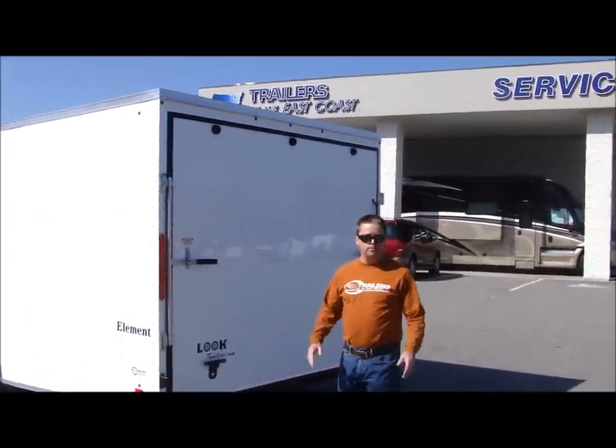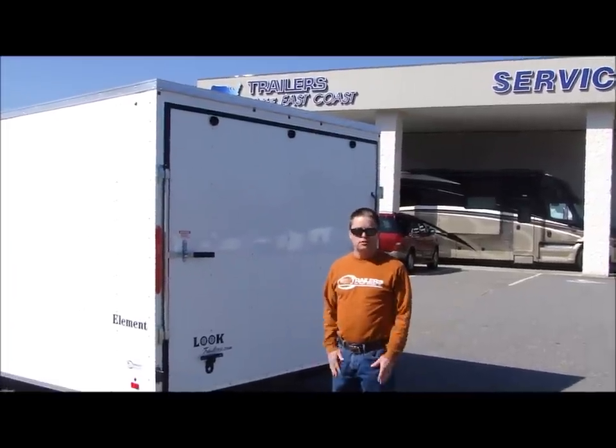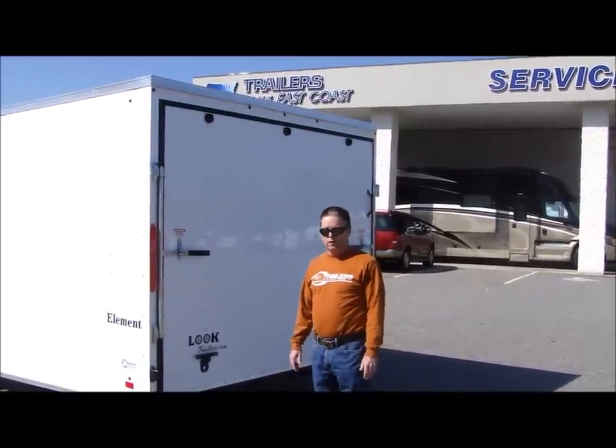We do, by the way, keep these trailers in stock, and we're going to show you the benefits of an escape door on an enclosed car trailer.